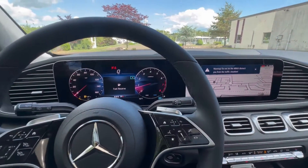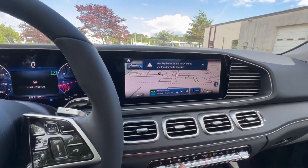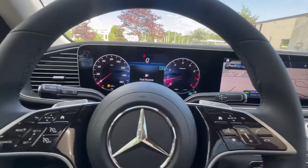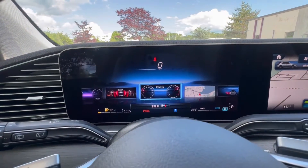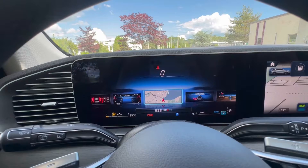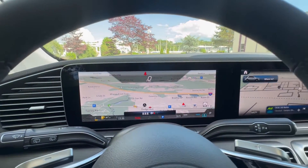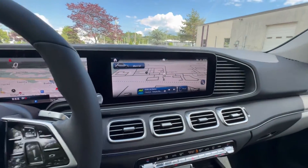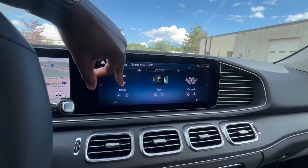She comes to life. You could change your display right in front of you — everything is really customizable in this car. You could put your navigation maps right there. A lot of people like this display option. You got your maps also over here. The touchscreen is very responsive and very easy to use.